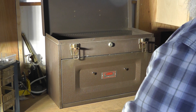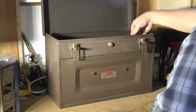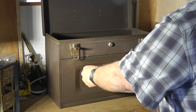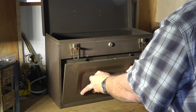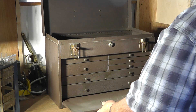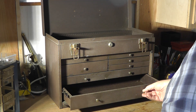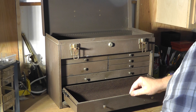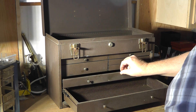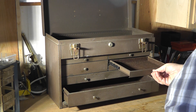So let's take a look at this toolbox. When you open the lid it releases this pin, and the pin allows this little door to open. The door just slides under here for storage. It's got a seven-drawer tool capacity — it's a machinist cabinet, but you can use it for whatever you want.